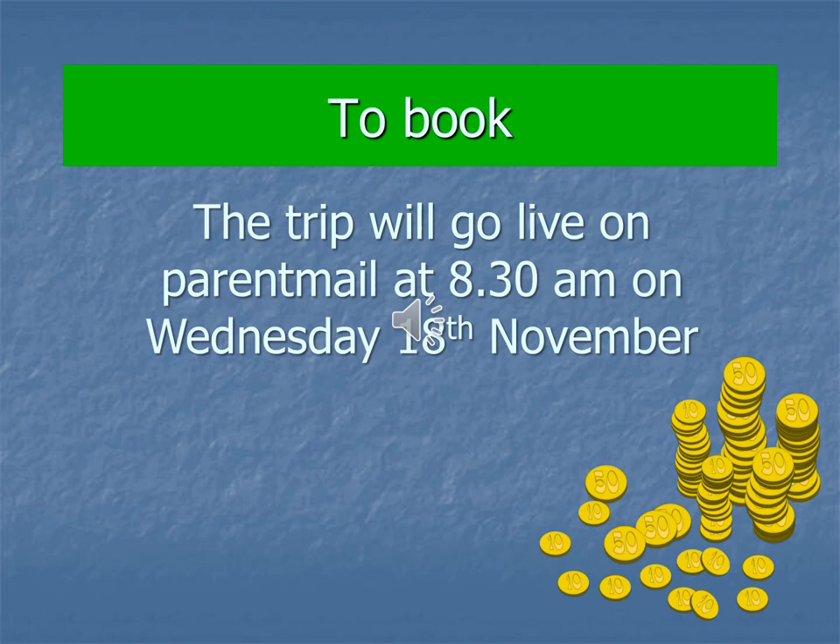There's a limit of 50 places but if there are more than 50 children that want to go I will speak to NST to see if we can increase those numbers — it very much depends on coach availability. If you want to go on the trip, the earlier you book the better. I can usually find extra spaces as I have in the past, but I cannot guarantee that.